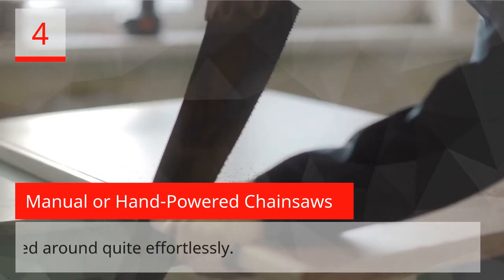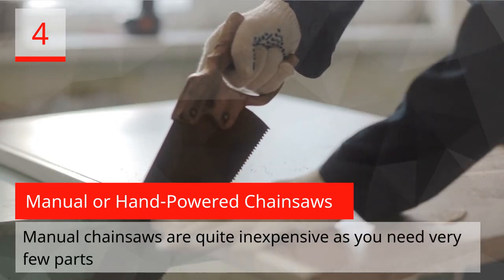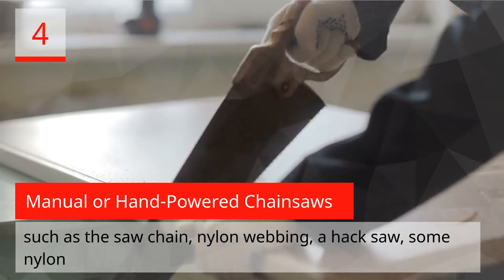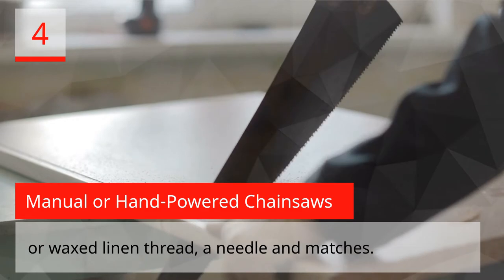Hand-powered or manual chainsaws have considerably reduced power compared to a motorized chainsaw. Their main feature is that they are highly portable and can be carried around quite effortlessly. Manual chainsaws are quite inexpensive, requiring very few parts such as the saw chain, nylon webbing, a hacksaw, some nylon or wax linen thread, a needle, and matches.